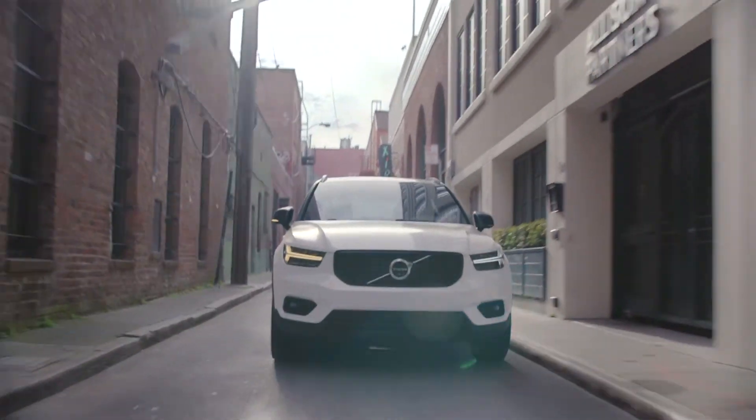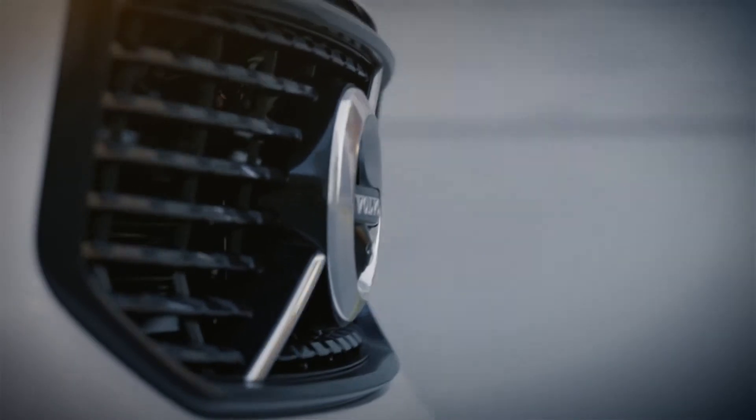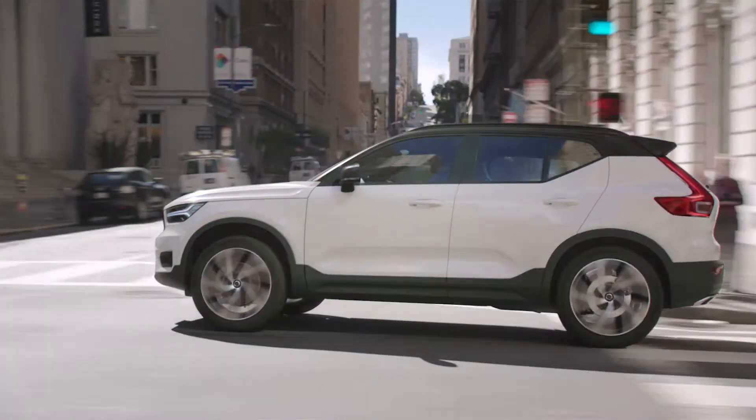Time is luxury for our customers. So we developed Care by Volvo so that they can enjoy their life and their car, and we take care of the rest. Many people subscribe to different kinds of services today, so we asked ourselves: what about cars? Care by Volvo is a premium offer that you access via online subscription at a flat rate.